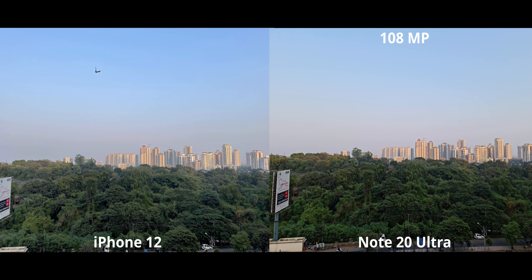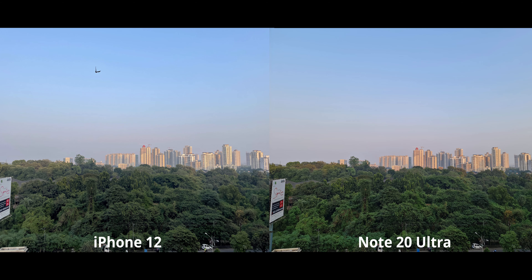On the iPhone it's a little underexposed, so I kind of prefer the 108-megapixel mode on the Note because it had that realistic feel. The iPhone 12 does realism best — it looks exactly how the scene looked to my eyes, and no phone I've used has been able to do this. As expected, the Note 20 Ultra has a little better shadow detail in 12-megapixel mode over 108 megapixels.